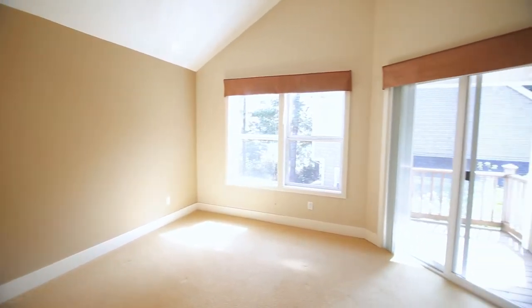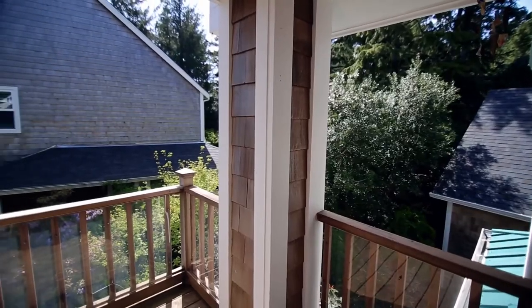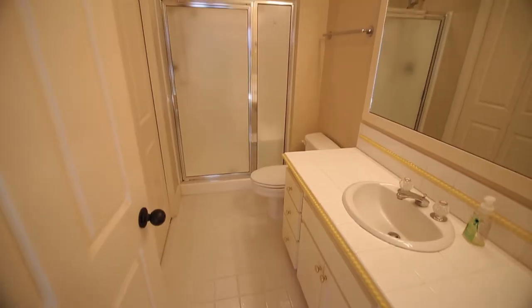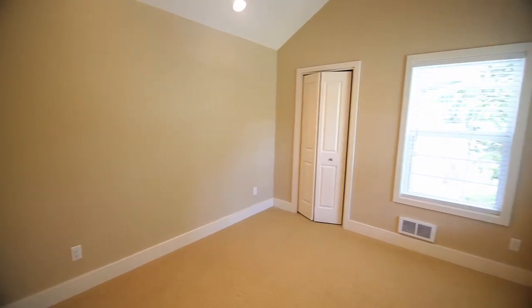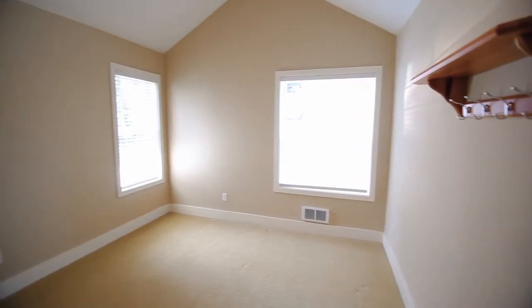On the upper level, you'll find a vaulted master bedroom with direct access to its own private deck. This upper level also includes two more vaulted bedrooms with fantastic natural light.